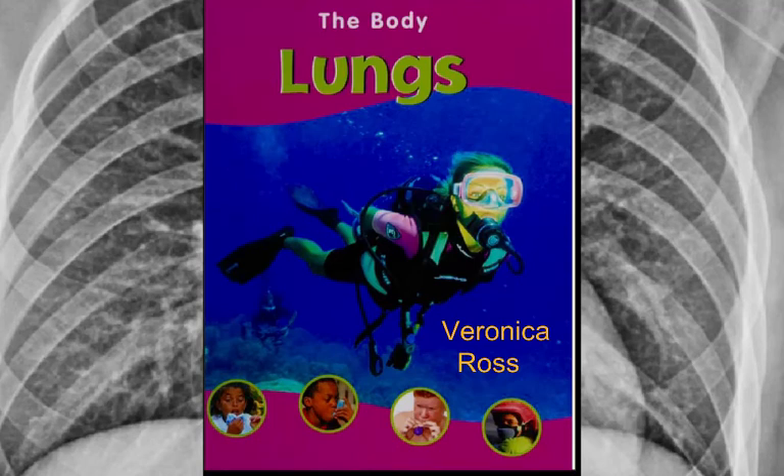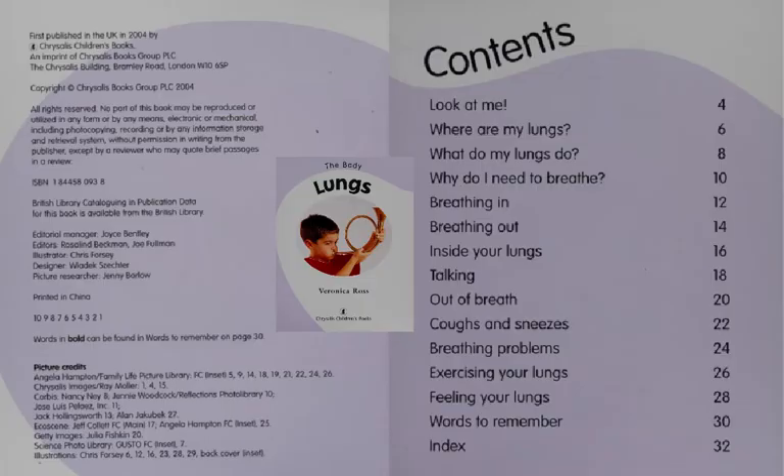This science book is about the body, particularly one part of the body — the lungs. It was written by Veronica Ross. In an informational text like this one, where we learn about a science topic, there is often a page that lists the contents.